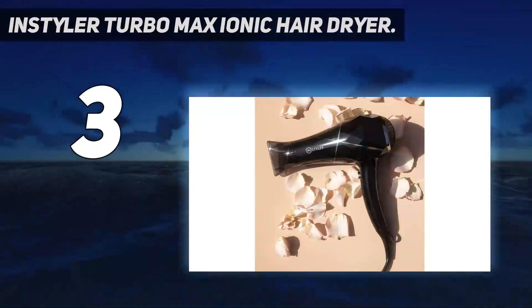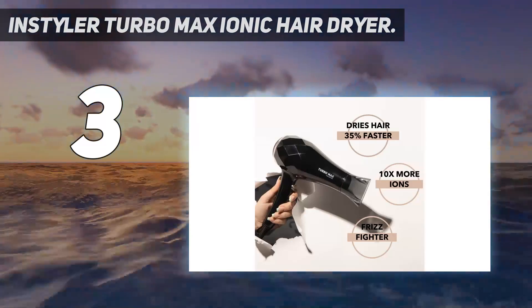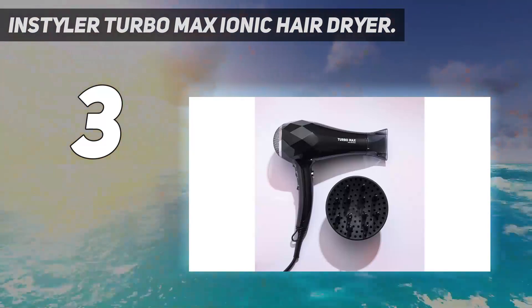Two experts noted they love this model. "It is lightweight but powerful, easy to hold and use," one noted. "Gives a great, strong airflow but not overpowering," another said.